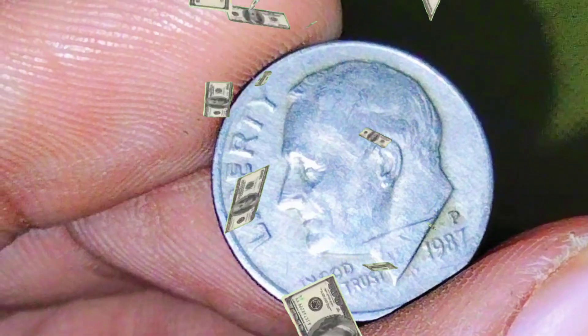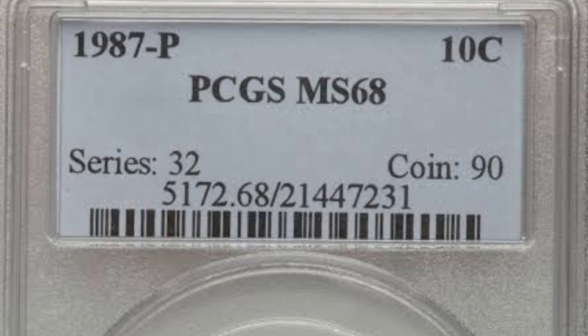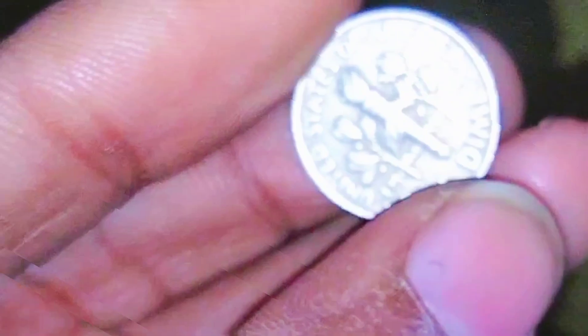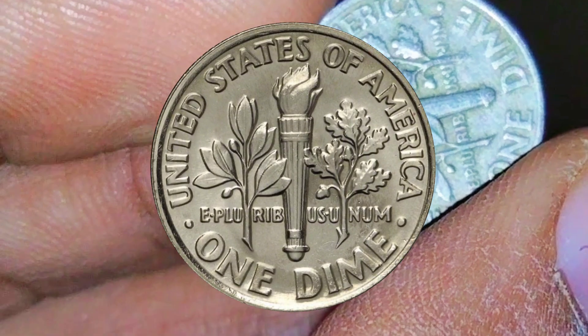Grading and condition: the condition of a coin is a crucial factor in determining its value. Numismatists use a grading scale ranging from poor to mint state — uncirculated — to assess a coin's condition. Mint state coins are those that show no signs of wear from circulation.